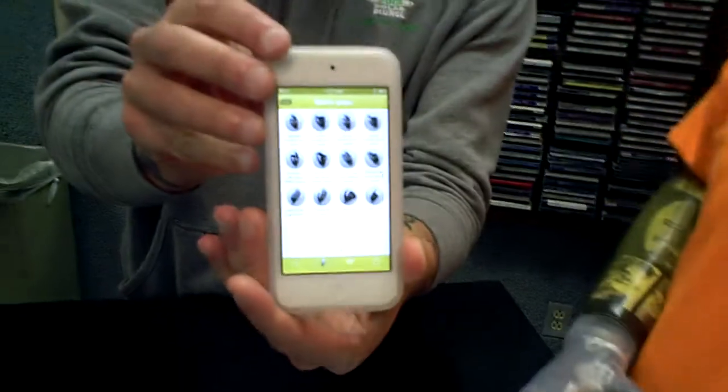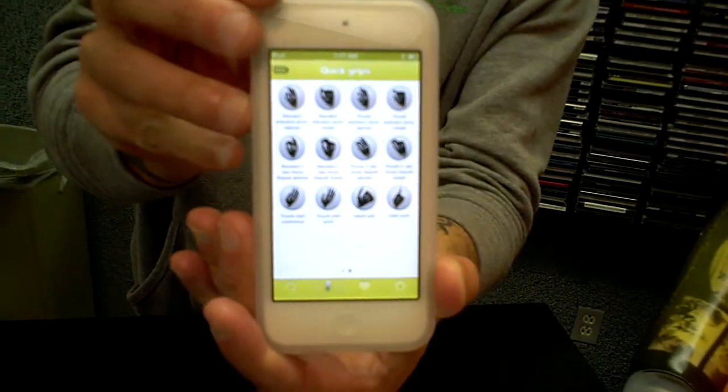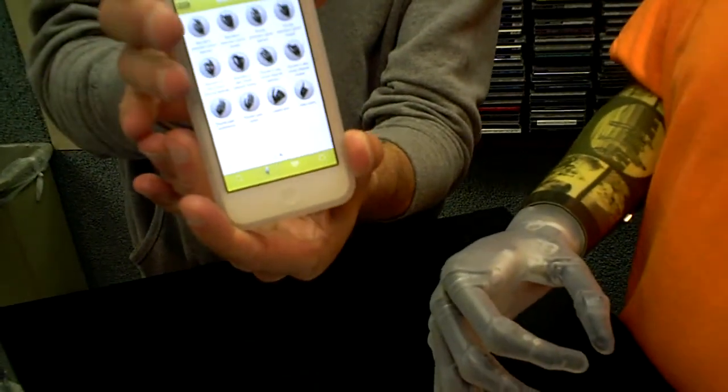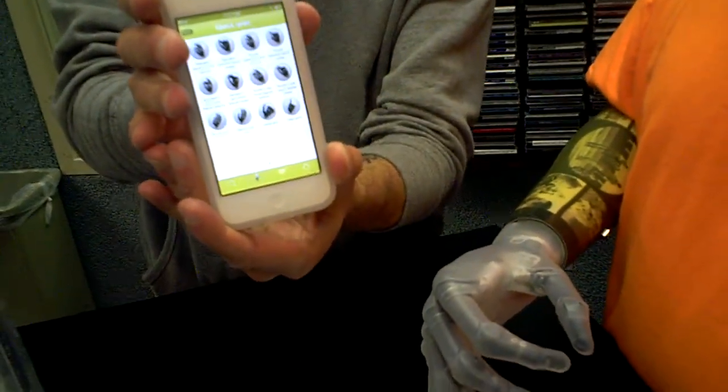It shows a variety of quick grips. You can push one of these and control the hand. There are 24 different settings.